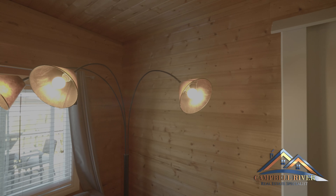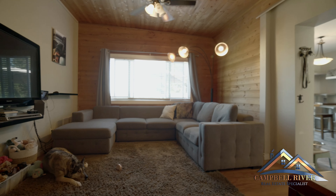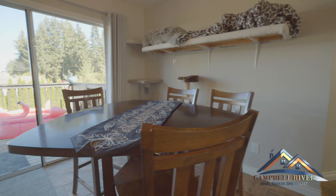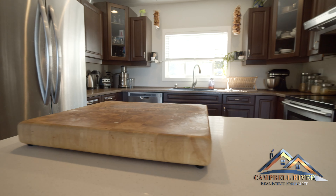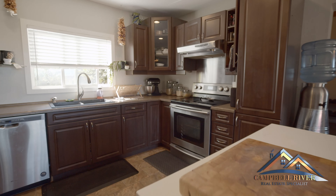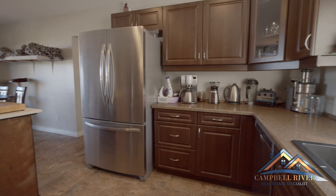Having a cozy cabin feel, check out this wood interior of contemporary west coast living. With a newly updated kitchen boasting both tile and hardwood floors, imagine yourself making a warm cup of coffee and enjoying the views this home has to offer.